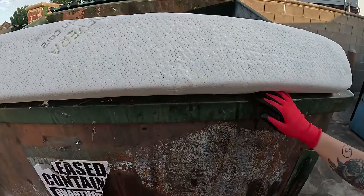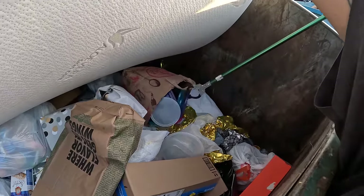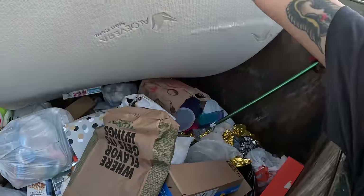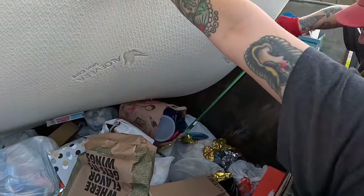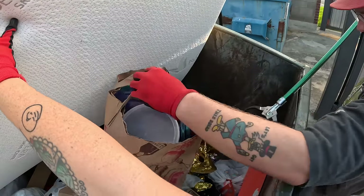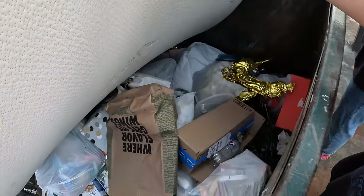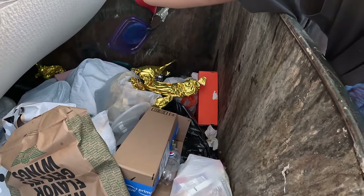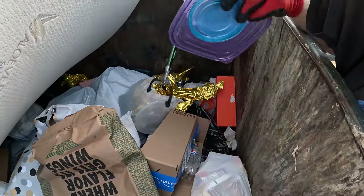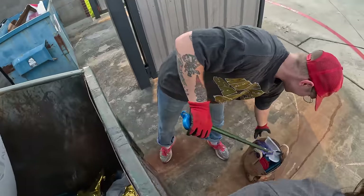I can lift the mattress — do you see that paper bag on this side? There we go — way to go, you didn't even spill one of them. Let me try to get the lids too that fell out. And I see some metal case down there too.